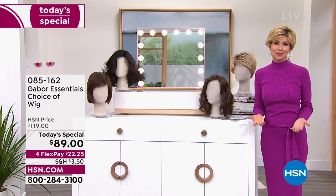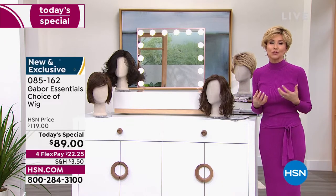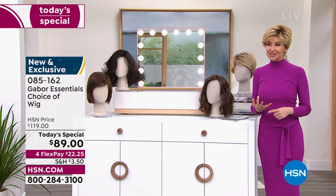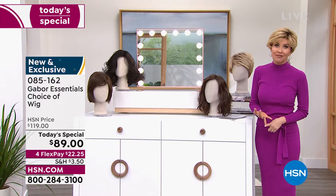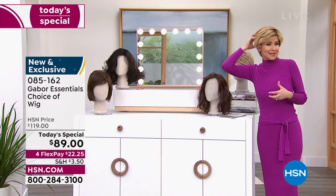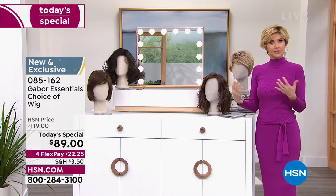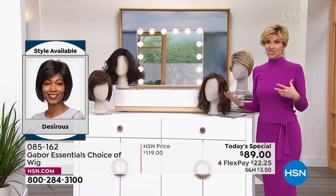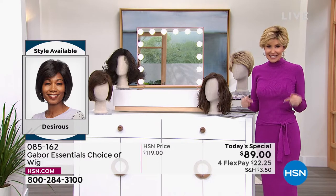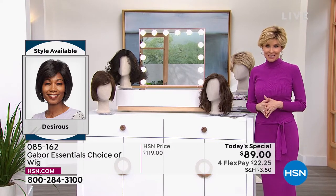And then we've got your three browns down here — light, medium, and dark brown. And again, still 7 to 11 different shades. There's your medium red. And then we showed you the gray before. Should we move on to the Desirous? All right, are you ready? Why don't I pop into one — I want to pop into one. I don't want all of them to have all the fun.